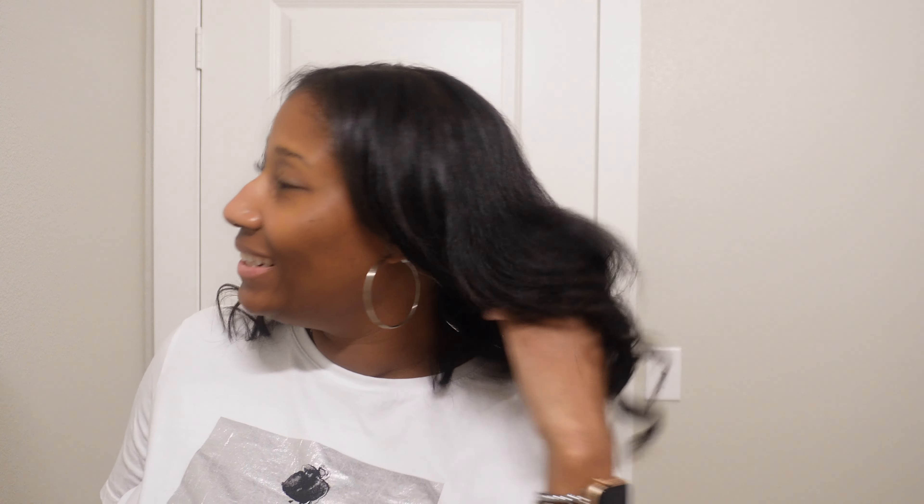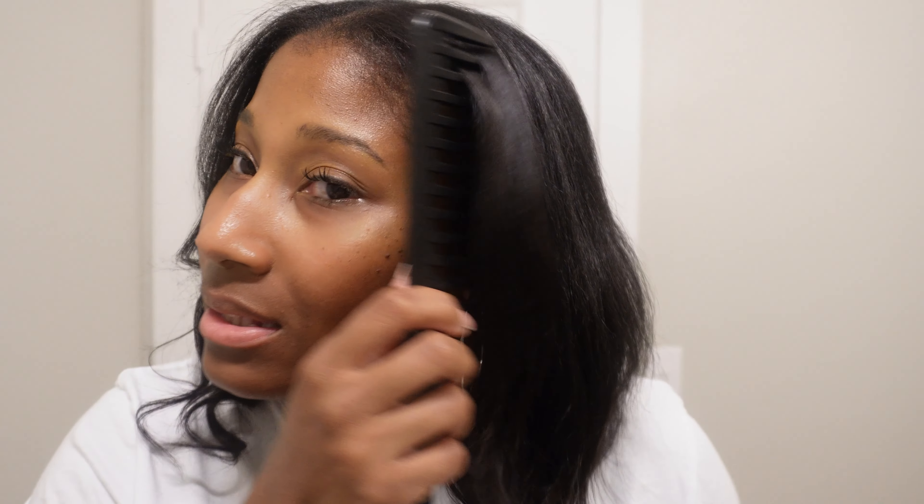Hey y'all, I'm back home — here's how it all looks, let's get into it! First of all, let's talk about the hair salon. The salon I went to was really nice — that was my first time there and the girl did a really good job.